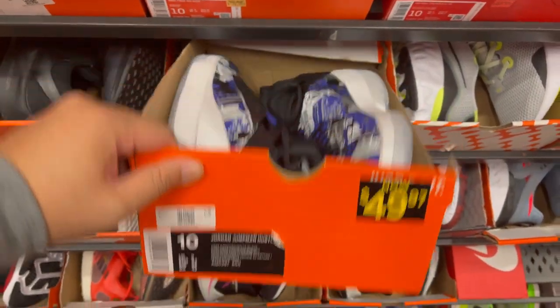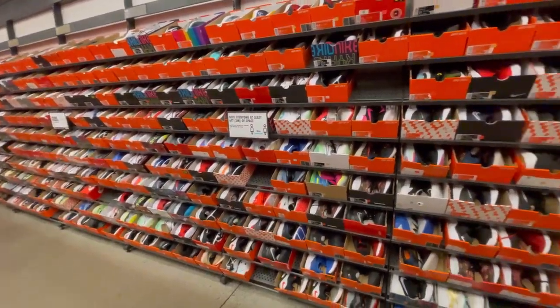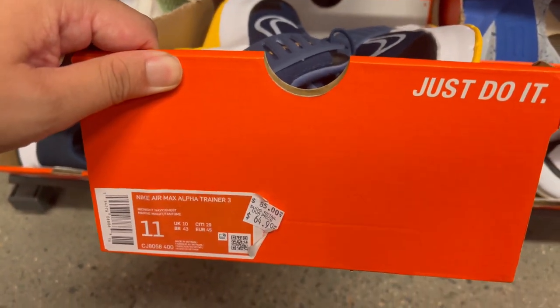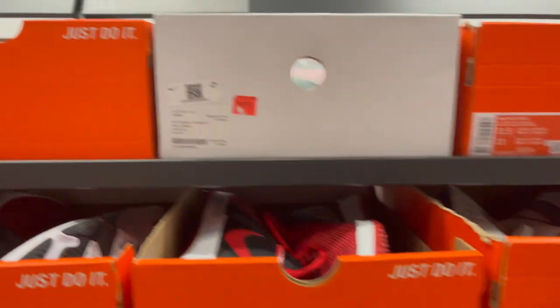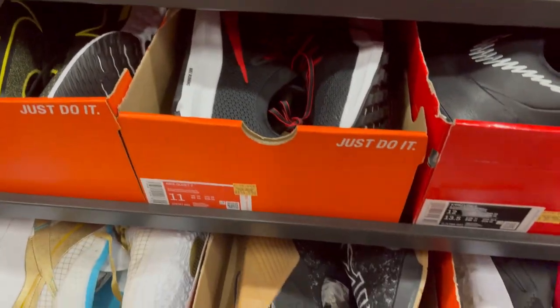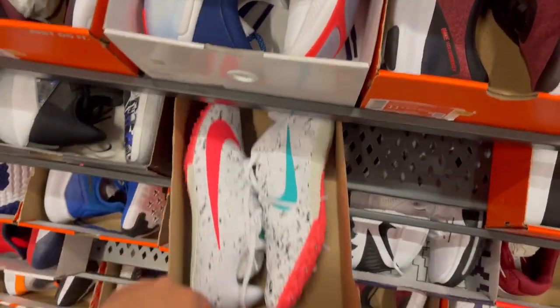A quick look at the men's size 8 to size 11 wall right there. They have these interesting Air Max trainers and Alpha Trainers — I think Alpha Trainers at $64.99. For the big footers they have the Air Jordan 7s at $199. They do have plenty of soccer cleats.